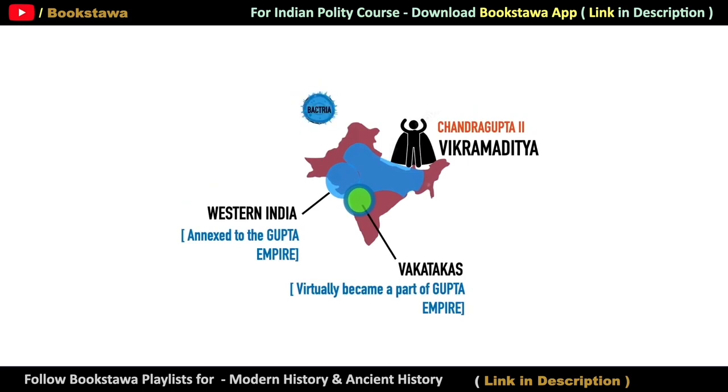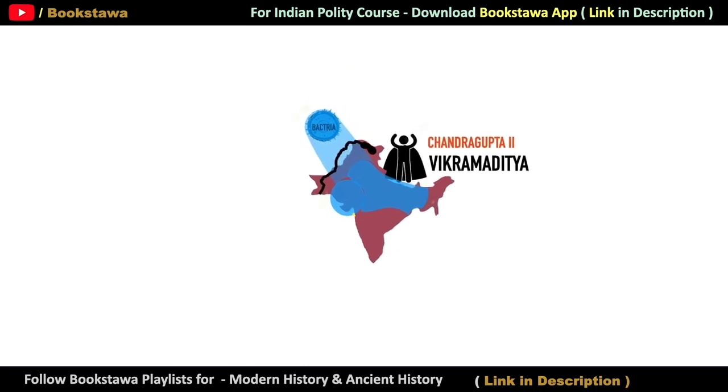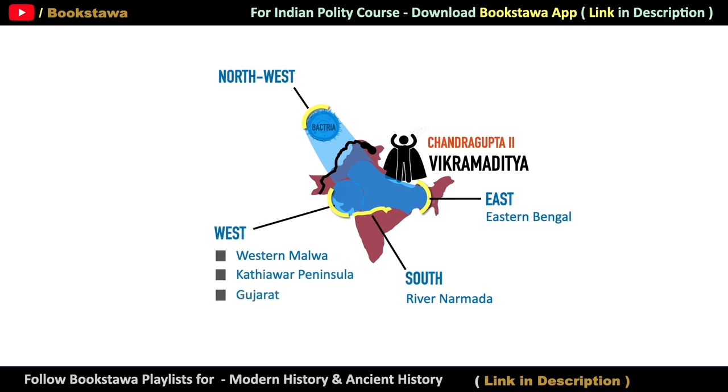Now let's talk about Bactria, where the Kushans used to rule. Samudragupta, the father of Chandragupta II, had driven away the Kushans, and now they had only one place left — Bactria. Chandragupta II then attacked Bactria while crossing the Indus River and drove away the Kushans. Looking at the territorial extent of Chandragupta II: in the east his territory spread up to eastern Bengal; in the south up to the River Narmada; in the west, Western Malwa, the Kathiawar Peninsula, and Gujarat; and in the northwest, he extended his territory till Bactria.